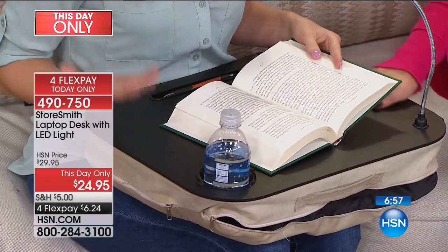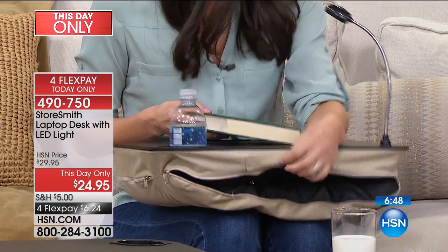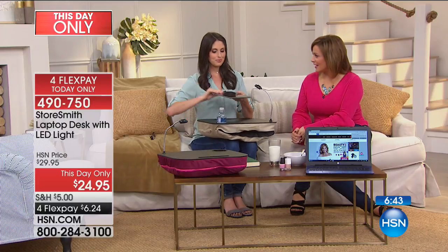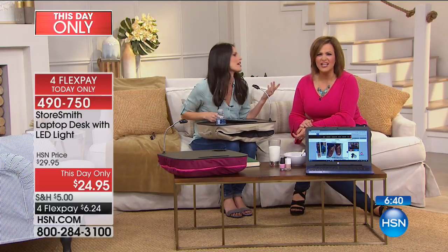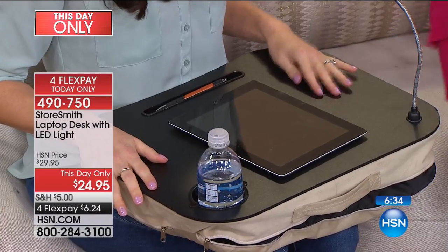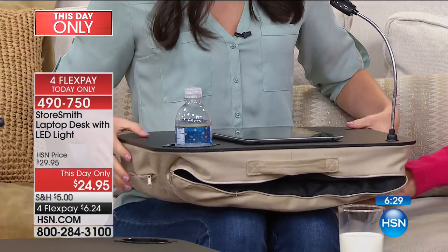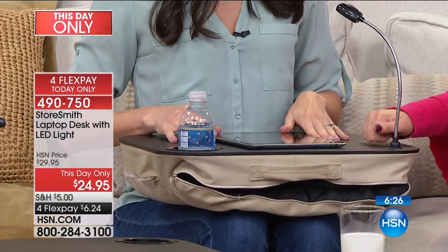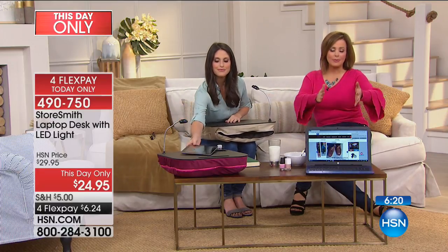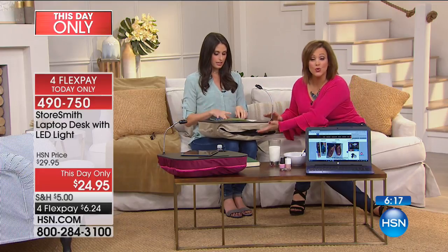If you're going on a plane trip — we have lots of holidays coming up — because of this great handle, this is perfect as a carry-on. Look at how level it sits on your legs. It's not a bean bag resting on your legs; it sits really nice and level with a nice surface. You can remove the light if you need to store it in a flat or smaller space, and store it inside the secret pocket.